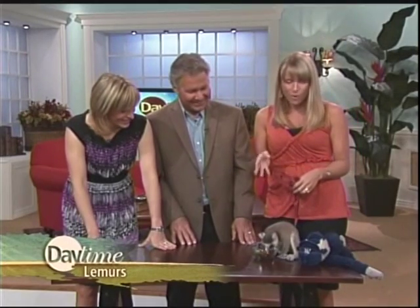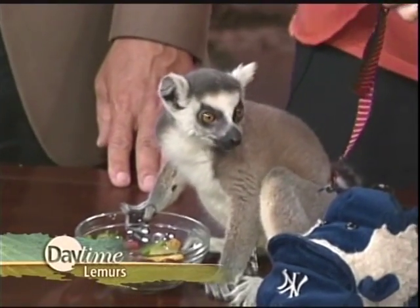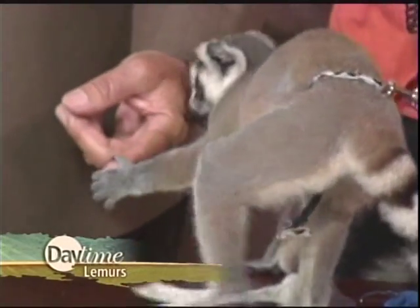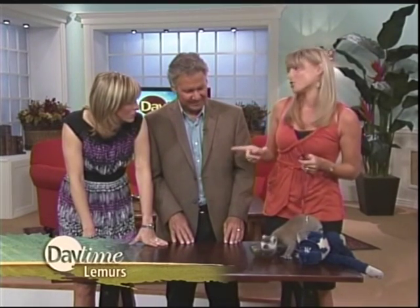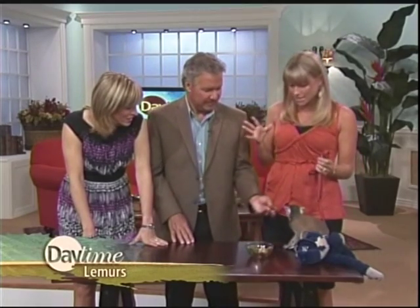A group of lemurs is called a troop, with anywhere from 15 to about 30 lemurs. You asked if they were nocturnal — nocturnal means they're awake at night. Looking at his eyes, they kind of had those nocturnal-like, owl-like eyes. The ring-tailed lemurs are actually awake during the day most of the time, but certain lemurs are nocturnal, and that's actually where they get that name. The Malagasy people actually believe that their relatives are spirits inside the lemurs, so they have a great history.